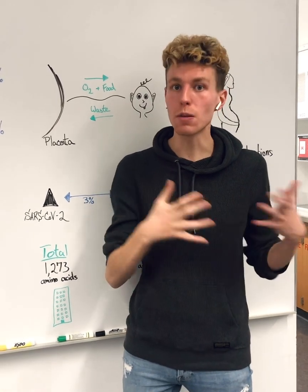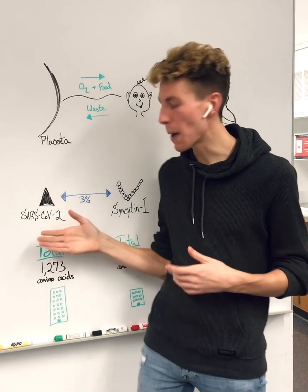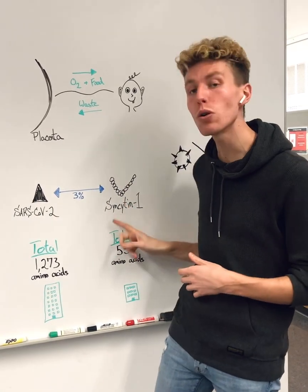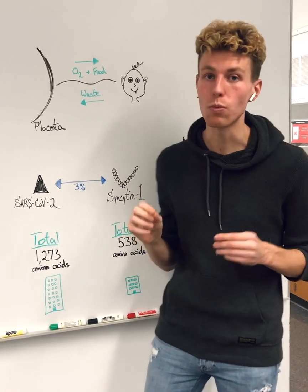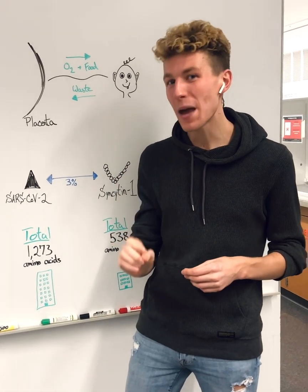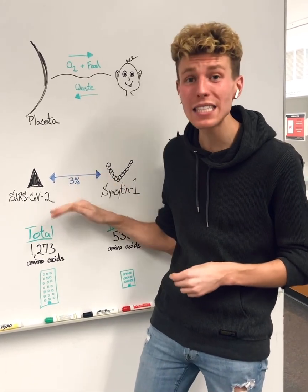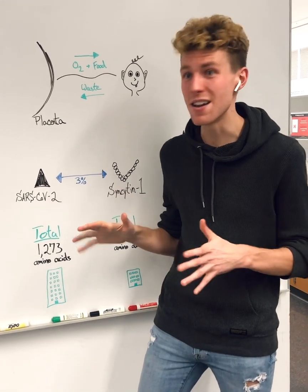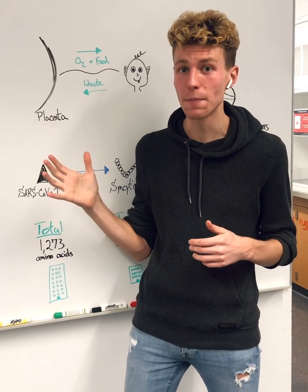To address this myth, we used a computerized system called BLAST to compare the amino acid sequences of these proteins, especially since there's no crystal structure known of syncytin-1 currently. When we compared these sequences, we found that there's less than a 3% similarity between these two proteins, thus not eliciting any form of homology.